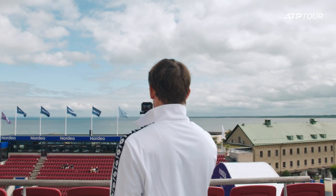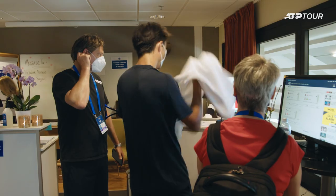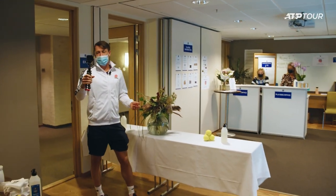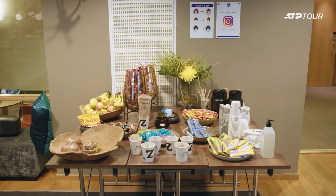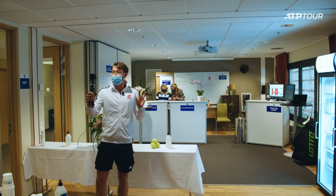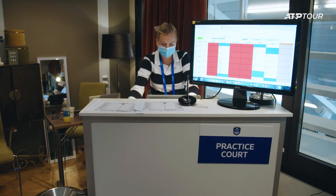A little bit reminiscent of center court in Monte Carlo with it being so close to the beach. It's a great stadium to play on. And here we have the players lounge. Now there's always a lot of snacks on the table. I try to stay away from this table because I'm getting old and I struggle to keep my weight in check.